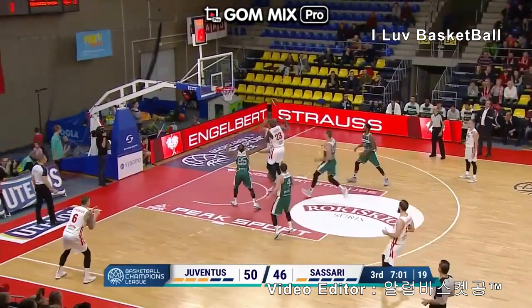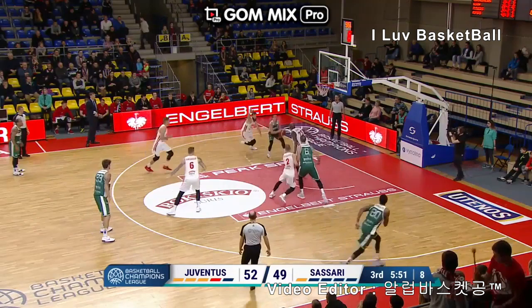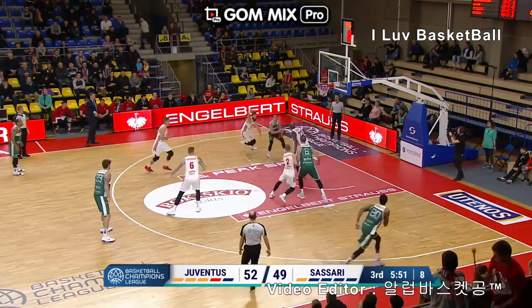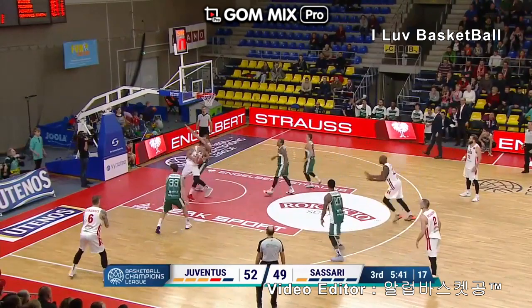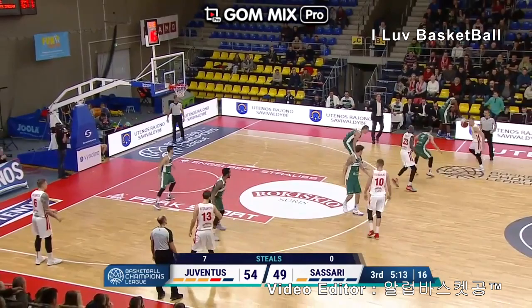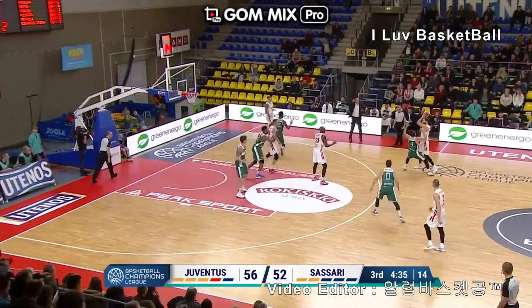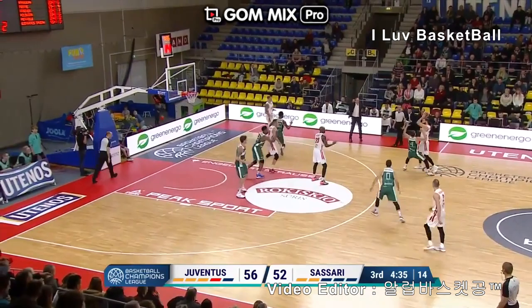Going for the steal, then he wants it on the trail in the lane — little dump down for the easy two. Juventus off to the races again. Nice look — they made a real tough job of it but he follows and gets the two. Goes to 12 personal. Then he wants the ball screen, he'll roll — they get through though, two and one upstairs, but he can't complete it.